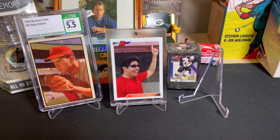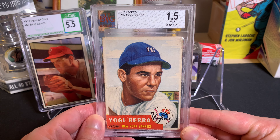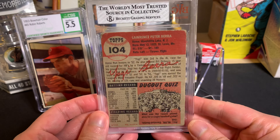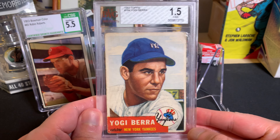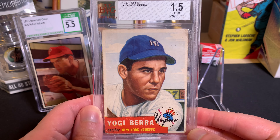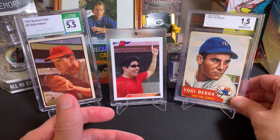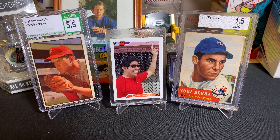The second vintage card is graded by BVG — from 1953 Topps, it's the Yogi Berra. I'm not officially building the set, but I don't mind accumulating Hall of Famers when the opportunity presents itself. Same general idea — I was happy with the price-to-condition ratio and the card shows nicely. It's a 1.5 grade so it has some wrinkles, but it's still a nice clean card. I've compiled the checklist for both the '53 Bowman and '53 Topps sets, and I may end up quietly accumulating cards for both concurrently.